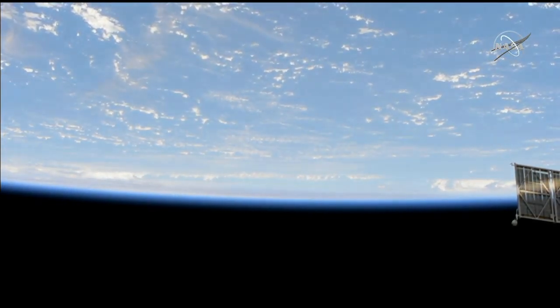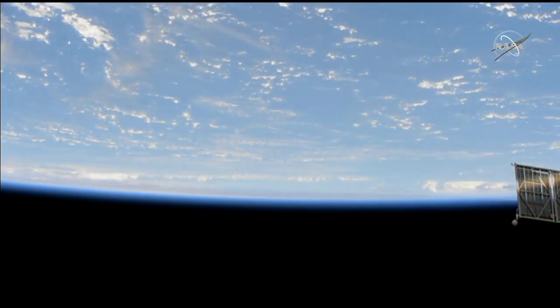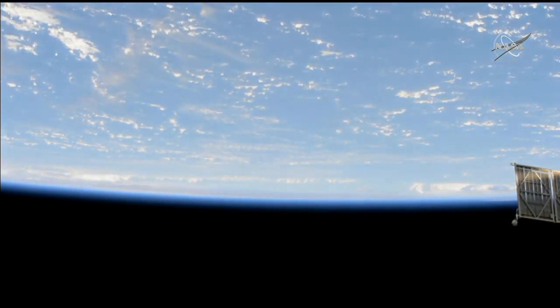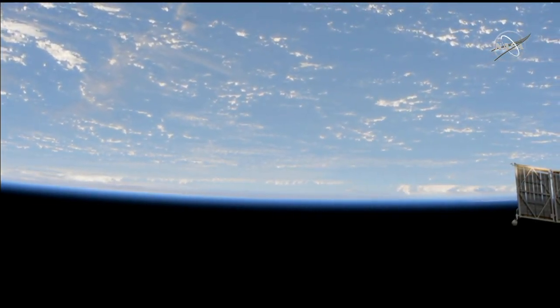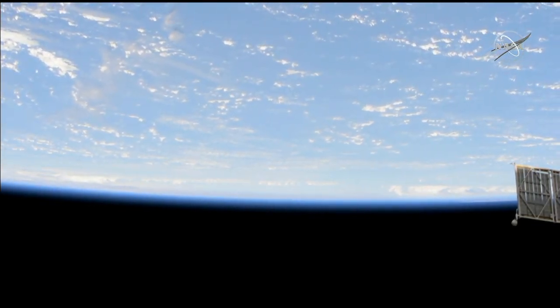We've been providing views of Dorian from the space station, and if you missed it, you can catch those videos on our social media pages as well as on images.nasa.gov. The astronauts on board have also been taking photos of Dorian throughout its journey, and you can see those on their social media pages — that's NASA's Christina Koch, Nick Hague, and Andrew Morgan, and they are all on Twitter.